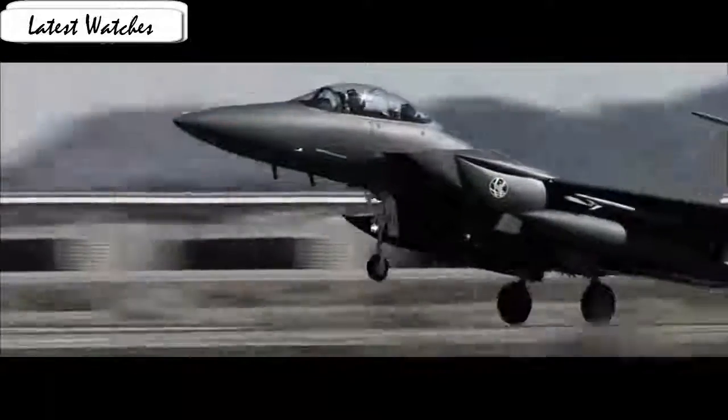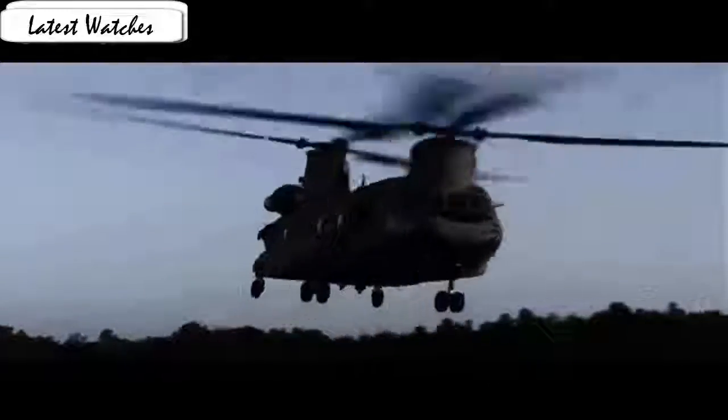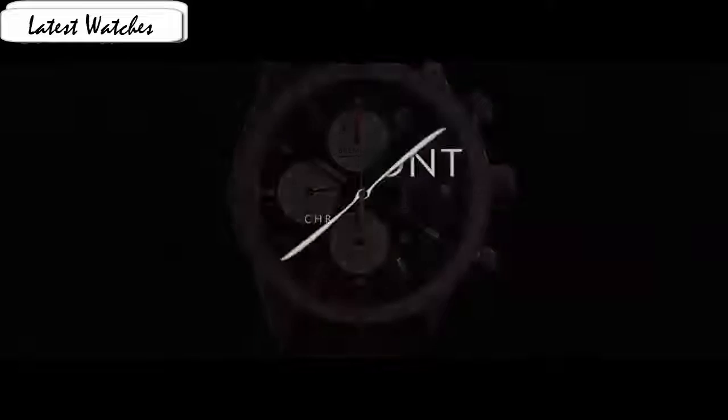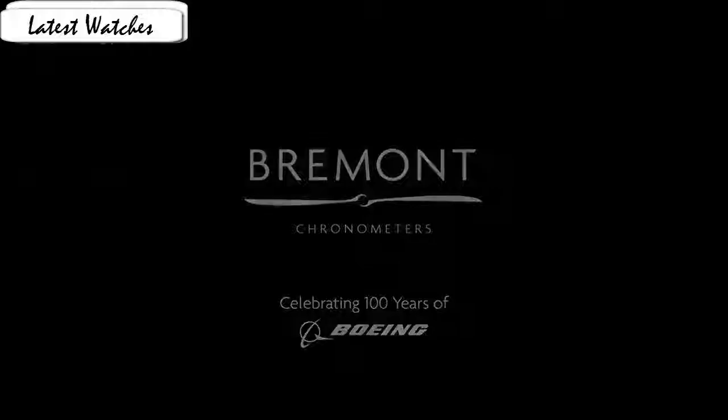Medium shape round dial, window material anti-reflective sapphire, display analog, clasp deployment buckle, case material titanium, movement Swiss automatic chronograph, water resistance 100m.